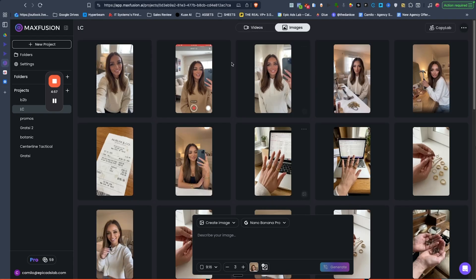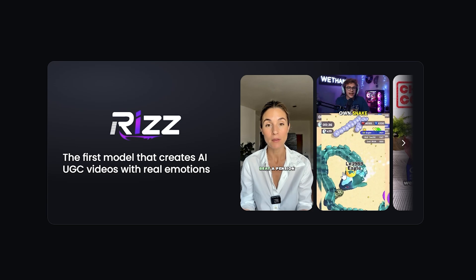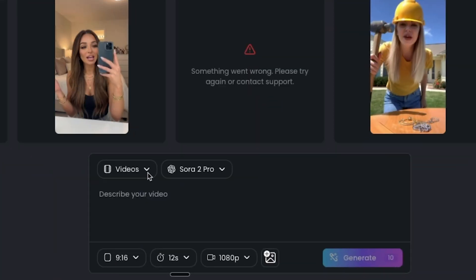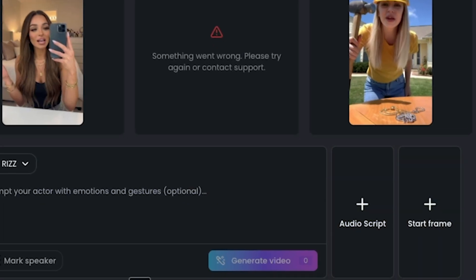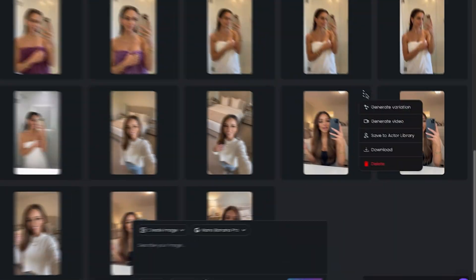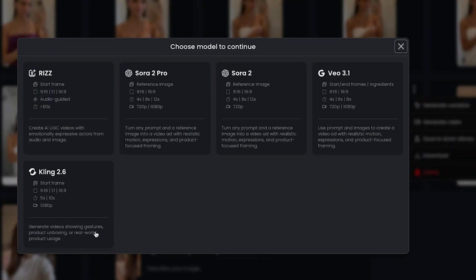Now I can actually change the location and what she's wearing so we have different scenarios of her talking, which makes the video not look so much like AI. As you can see, I now have this person in different locations just by using a simple prompt like 'put her in a bathroom.' Now prepare yourself because this is going to get crazy. We're going to use a new AI model called Riz. When you get back to the video section, change it to Riz and you'll see three things: a prompt to give your actor emotions and gestures, an audio script, and a start frame.